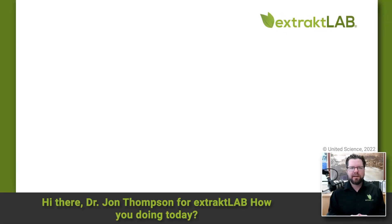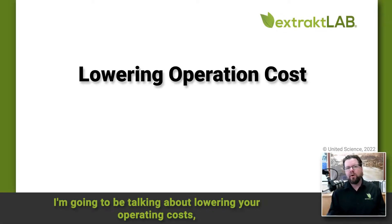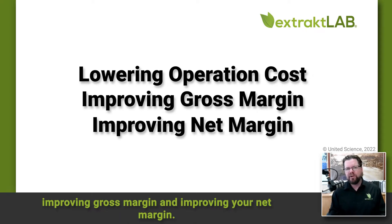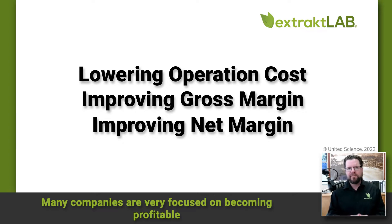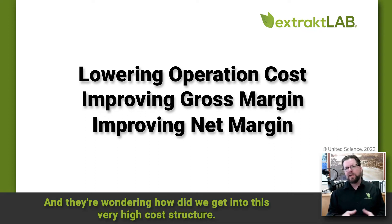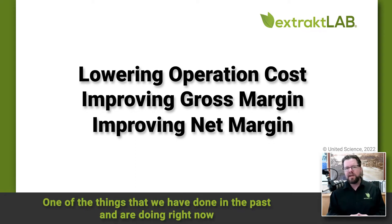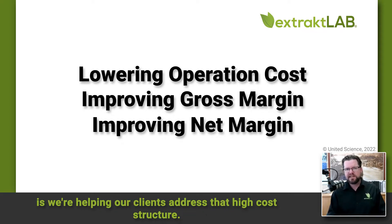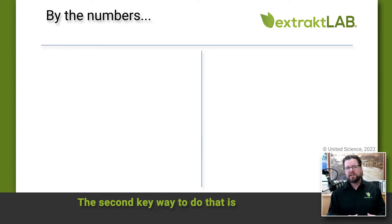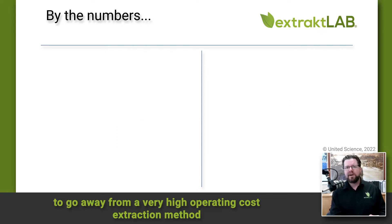Hi there, Dr. John Thompson for Extract Lab. I'm going to be talking about lowering your operating costs, improving gross margin, and improving your net margin. Many companies are very focused on becoming profitable. The way they're doing that is by looking at their operations and wondering how to address this high cost structure. Two key ways to do that are implementing automation and moving from a high operating cost extraction method to a low operating cost CO2 extraction method.